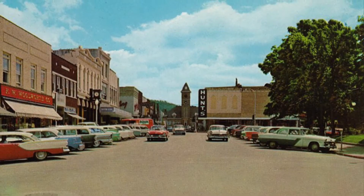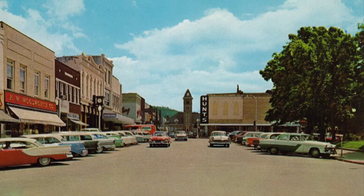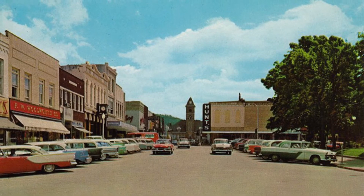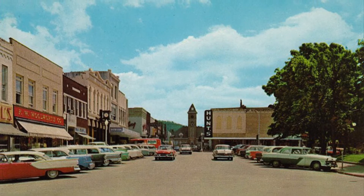In this 60s-era image, you can see that the road had an overabundance of parking on both sides, as well as providing enough space for three cars to pass each other all at once. It is not hard to imagine how pedestrian-unfriendly the square was just 50 or 60 years ago.